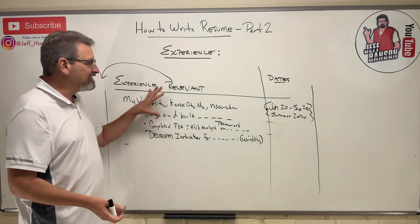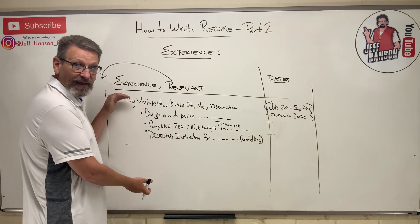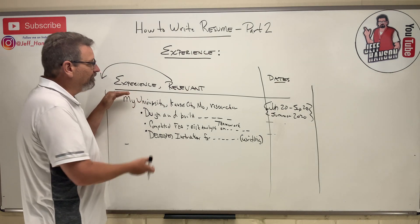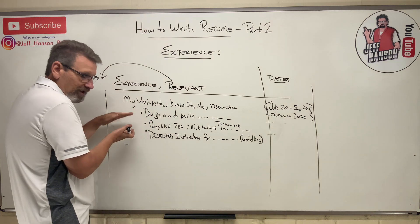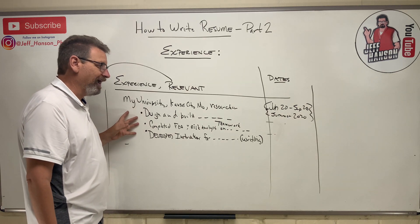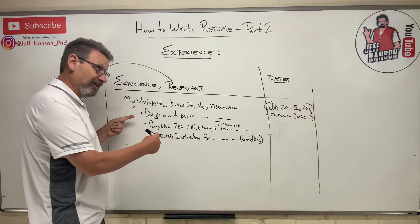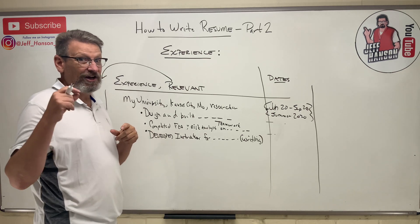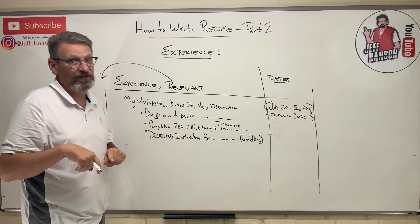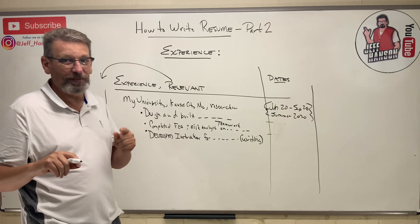You don't need to cram every job you've ever had on here — just the most relevant from the last four or five years. The experience section should take up about a third to a half of your page. If you have a giant education section and no experience, that's not going to look good. This is the part you really want to highlight, so if you don't have enough to fill it, start thinking about how to get experience. Thanks for watching — next time we'll cover the next section and wrap things up.